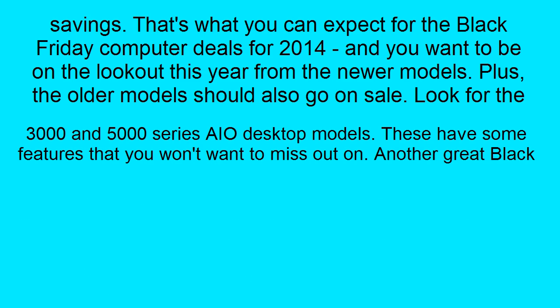Look for the 3000 and 5000 Series desktop models. These have some features that you won't want to miss out on.